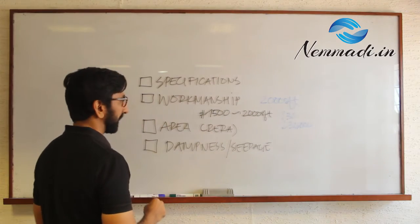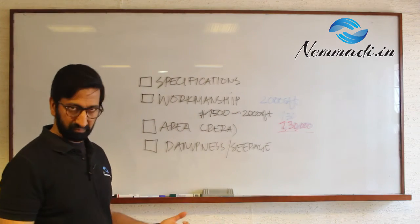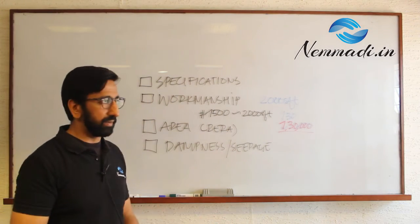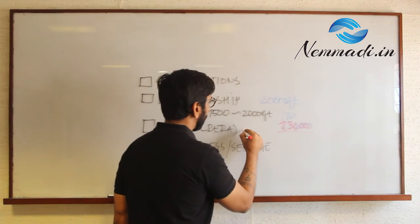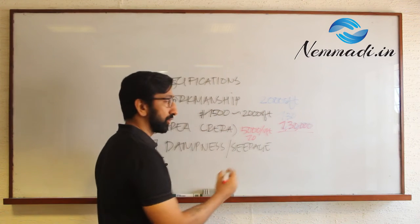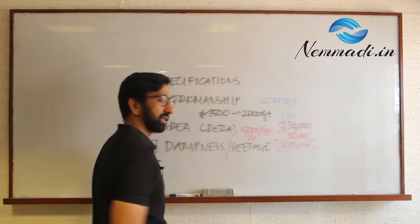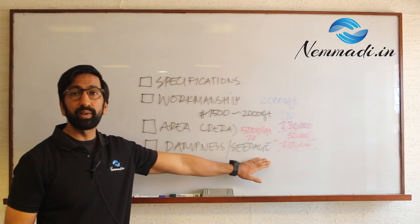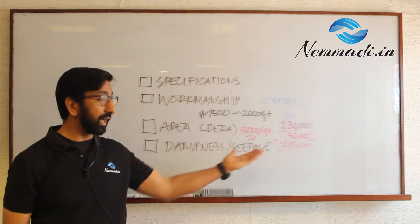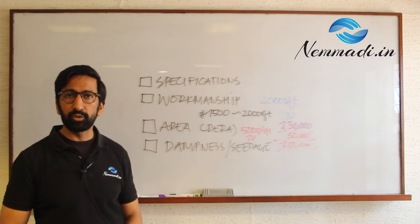That is money that you have spent even before you moved in — 1.3 lakhs. On top of that, consider area: people today buy villas and apartments between 5,000 to 25,000 rupees a square foot. At the lower end of 5,000 rupees a square foot, if your apartment is 10 square feet short, that gives you about 50,000 rupees. So you have 1.8 lakhs of lost value even before you move in. All of this trouble — finding a contractor, moving furniture out, moving your family out — can be saved if you get home inspection done before you move.